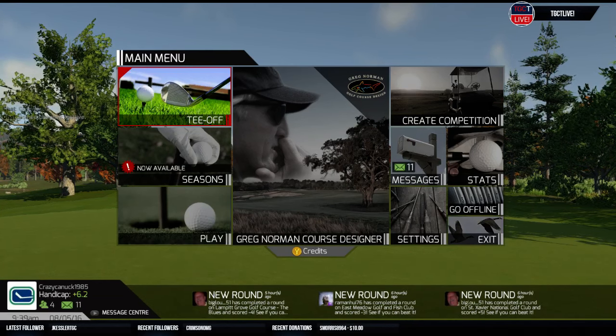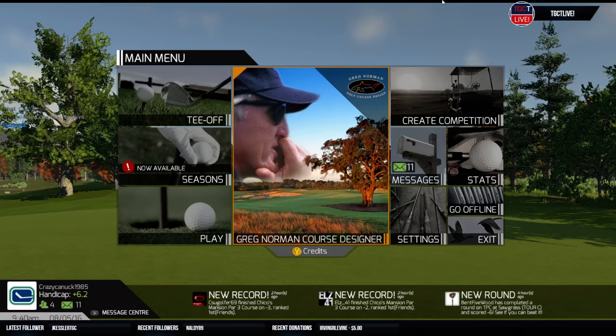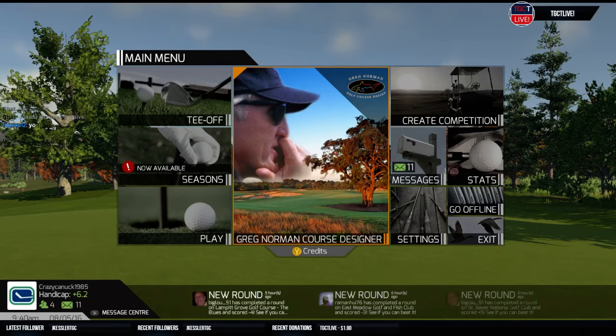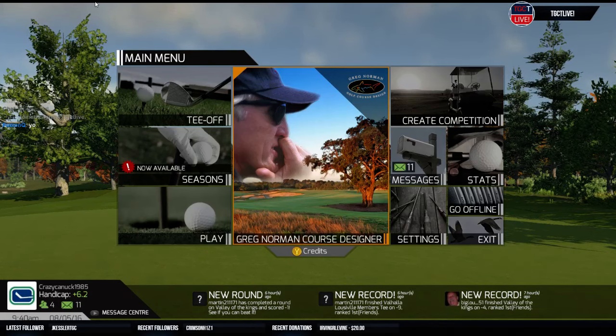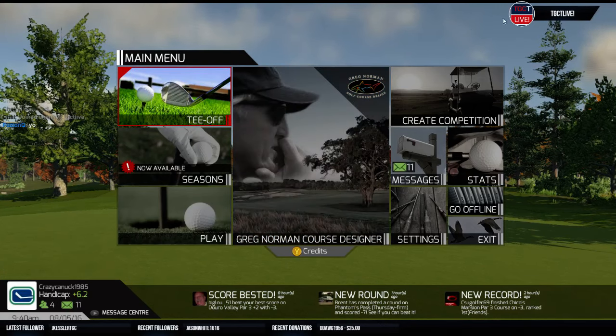Hi there everybody. My name is CrazyCanuck1985 and welcome to Canucks Course Critiques Reloaded. Canucks Course Critiques is something I started back in November 2014. We did about a hundred, hundred and fifty episodes, and then that eventually morphed into TGCT Live, which I love doing — we play some great courses — but maybe we don't do as much reviewing like I used to. So I want to try to bring that back a little bit. My old Canucks Course Critiques are over on my personal YouTube channel, but we're going to put these ones up on our new TGCT Live channel.